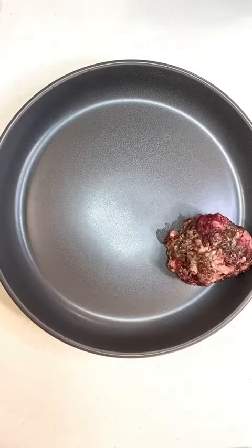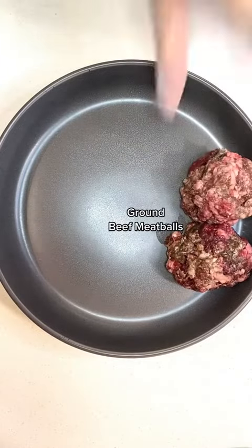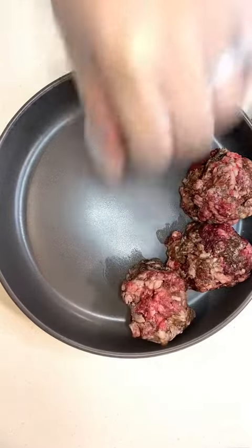Let's meal prep a day's worth of food for my one-year-old Cane Corso. For muscle meat today, she'll be having ground beef meatballs as well as boneless chicken breast.